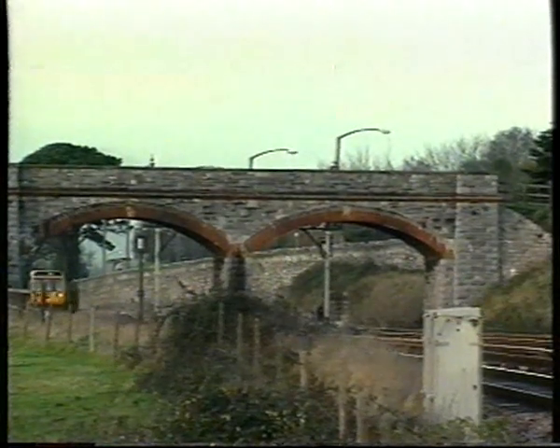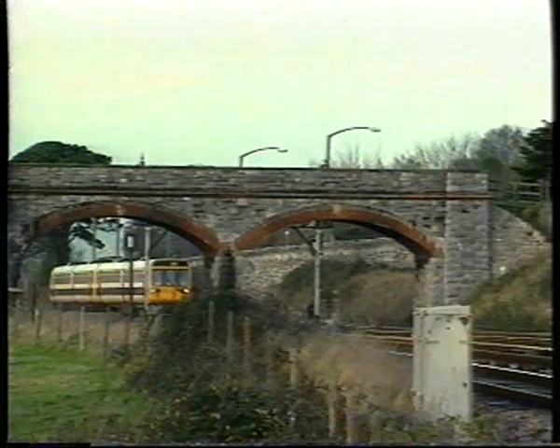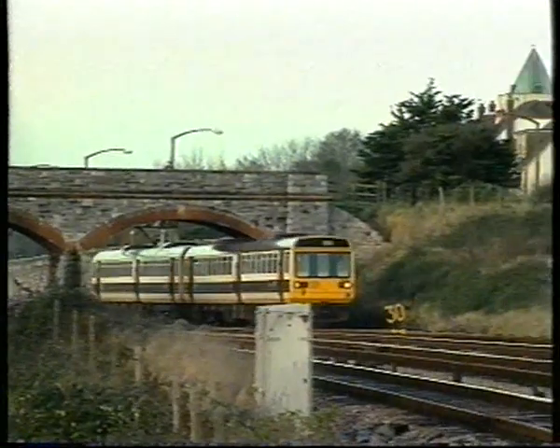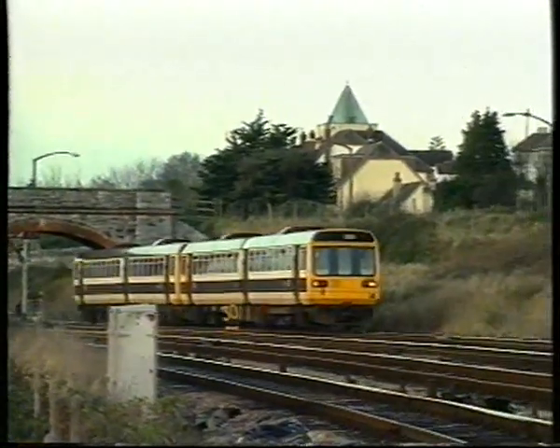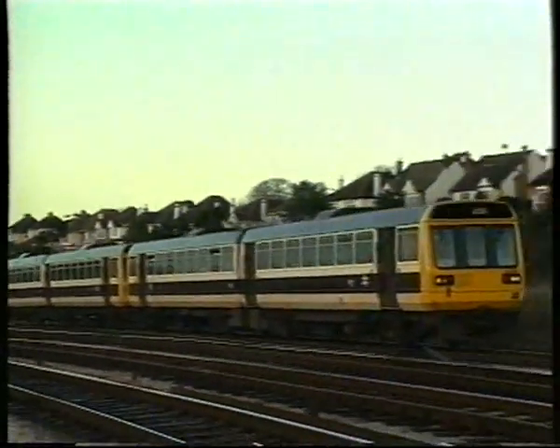For a short while in the mid-1980s, four-wheel railbuses were used for the Exeter local trains. Whilst in the West Country, these were known as skippers. They were unsatisfactory, and were initially replaced by the standard diesel multiple units, before the present Class 150-2 Sprinters took over.